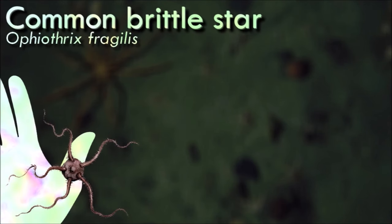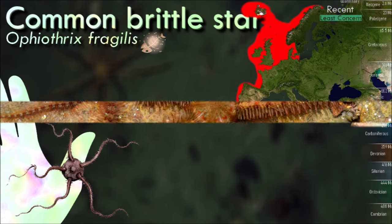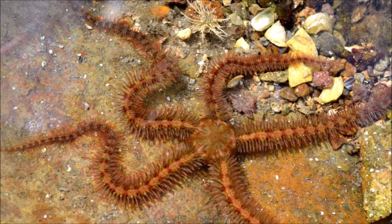The mouth of these animals is rimmed with five jaws and serves as an anus as well as a mouth. Behind the jaws is a short esophagus and a stomach cavity which occupies much of the dorsal half of the disc. Digestion occurs within ten pouches or in folds of the stomach, which are essentially caeca, but unlike in sea stars, almost never extend into the arms.